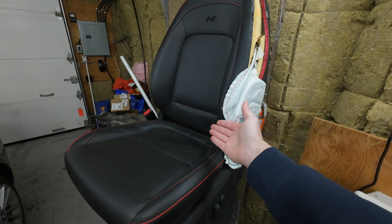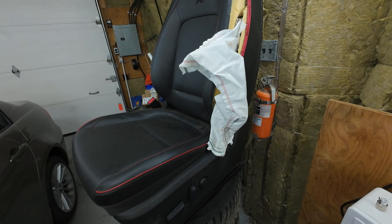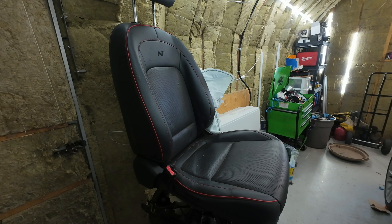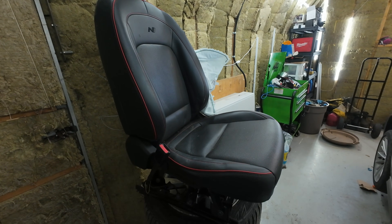You see this thing right here? That's not a seat anymore. That is a $7,000 safety device that just happens to have some leather on it. And if you're wondering how we got here, strap in — because this is why modern cars are getting written off over absolute nonsense.